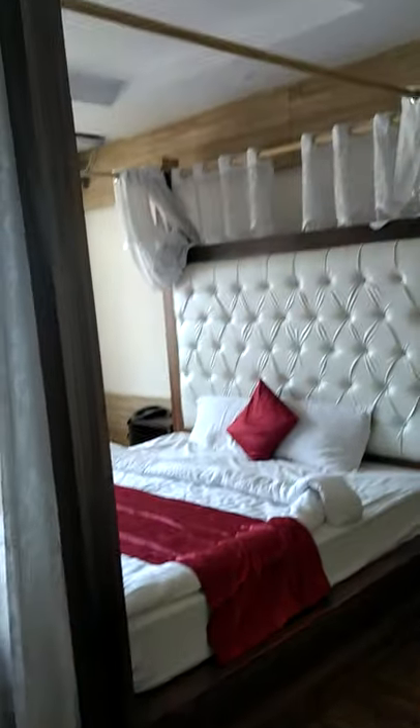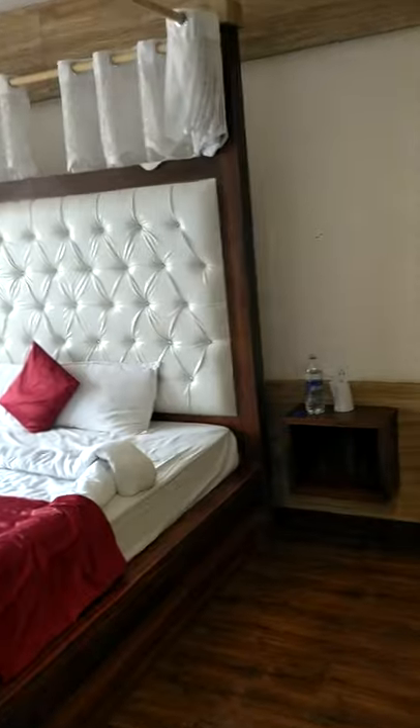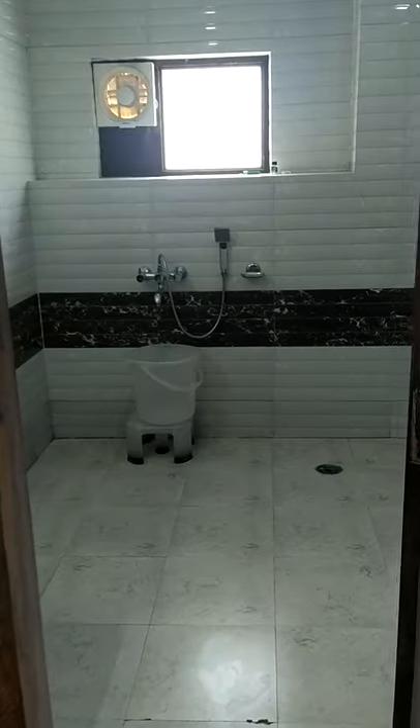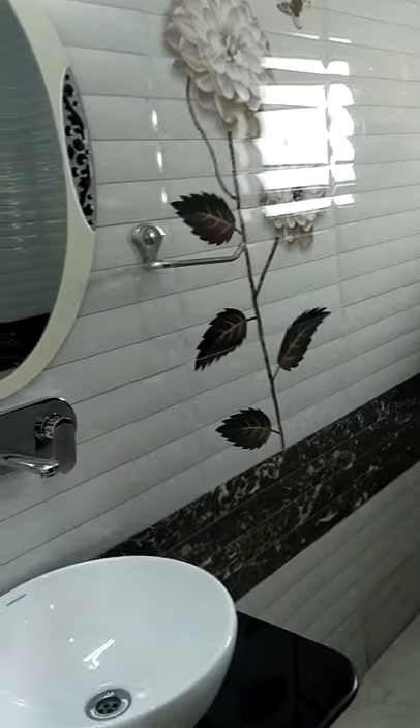Hotel Diwan Palace — and there we go, the royal family suite. How it looks like? Wow, isn't it? Okay, not bad. Oh wow, look at the washroom also — decent enough.